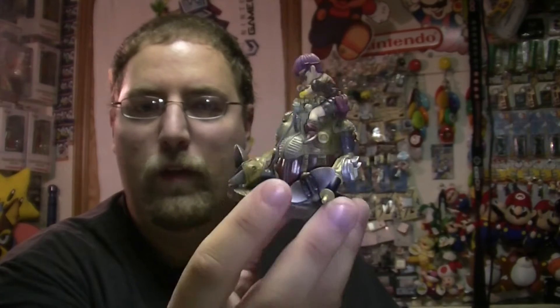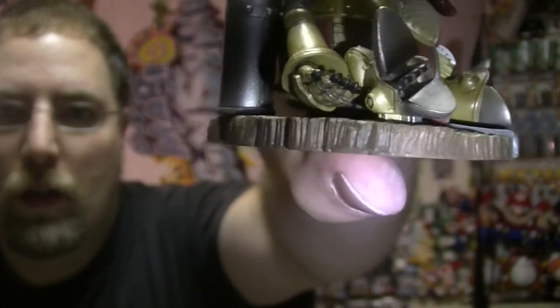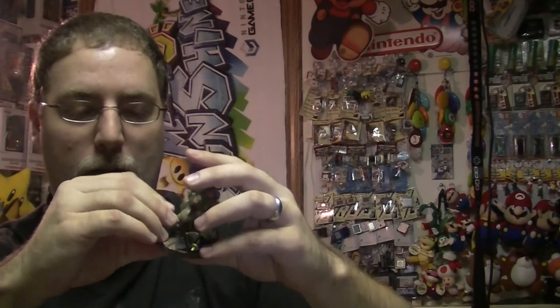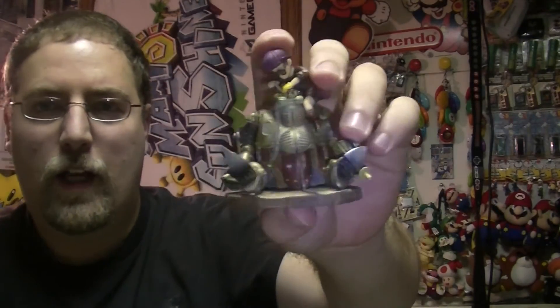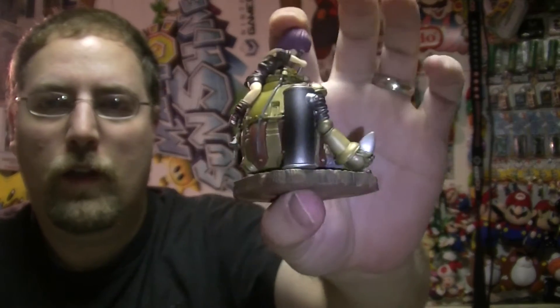You do have to assemble these figures when you get them. Robo's foot does go into the base — they're kind of hard to get together, especially the small pieces. But they're worth it, you just have to be really careful.